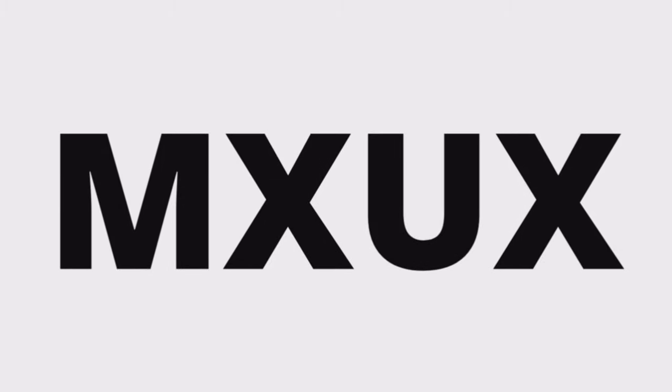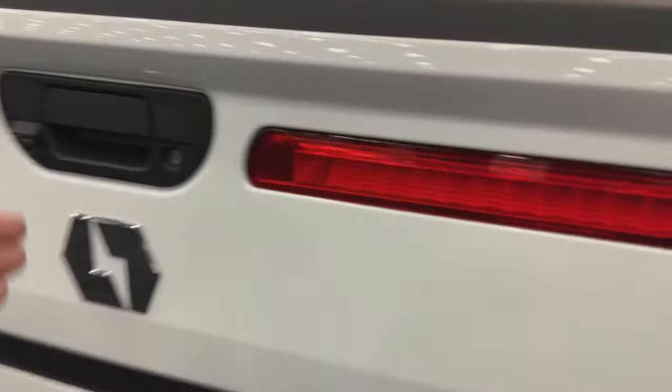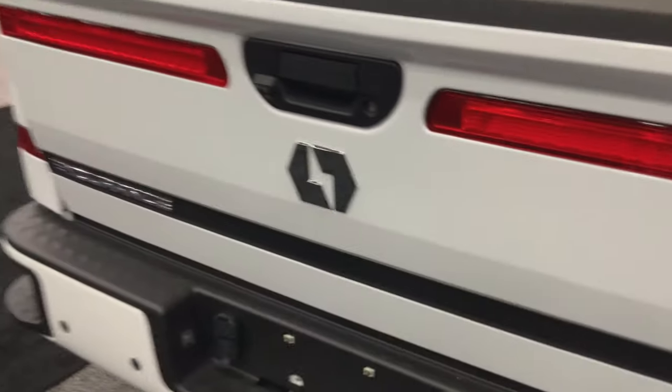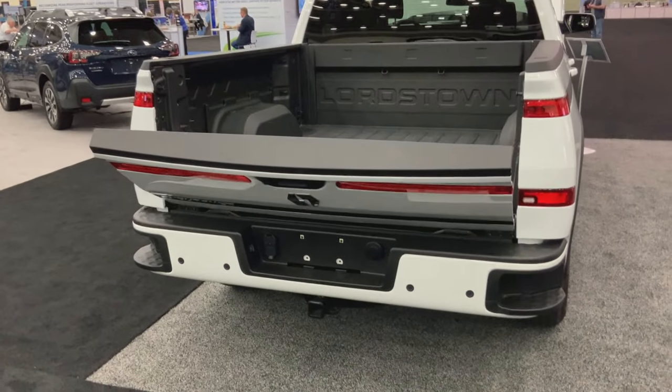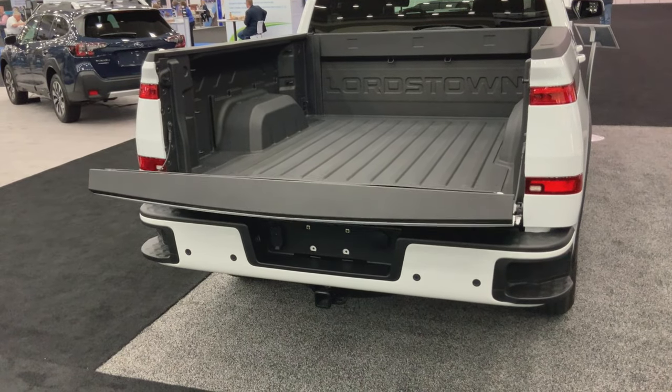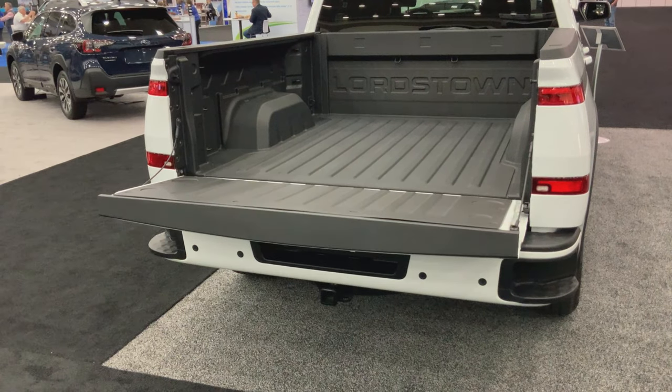This is the first best look at the new Endurance. These are pictures from the latest trade show. Look at this video — it's going to show the slow opening tailgate. There are many more to follow. This is very exciting. What a great looking truck this is.